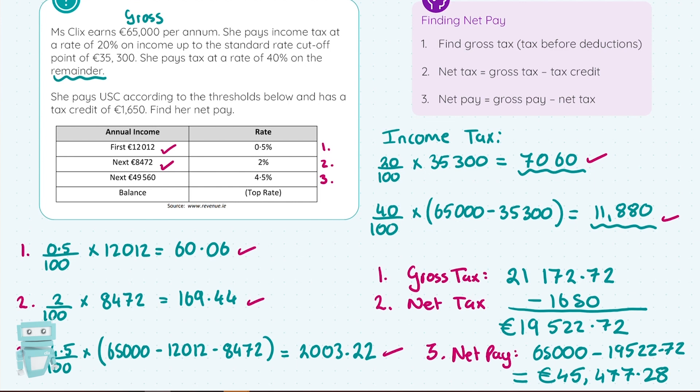That yields a value of €45,477.28. So you can wallow in the pity of that — tax is the biggest burden of your life. There are two things you can't escape: death and taxes. If you're on a sturdy income of €65,000, you will not be taking home that full amount — you'll actually take home €45,000 after USC and income tax.